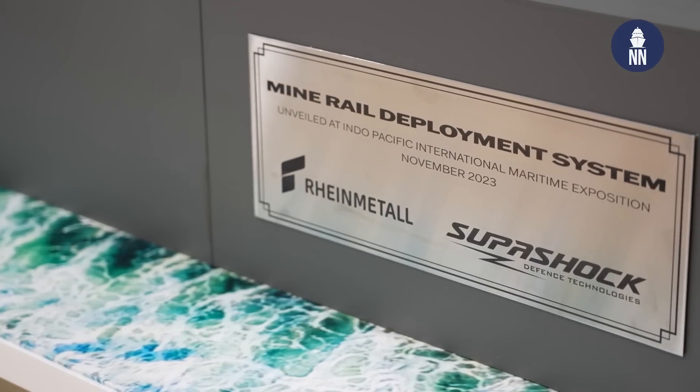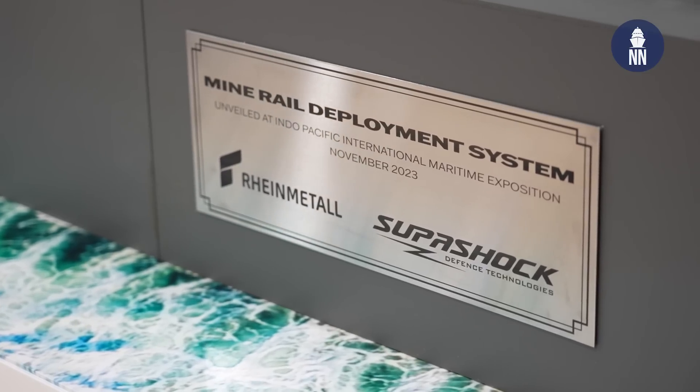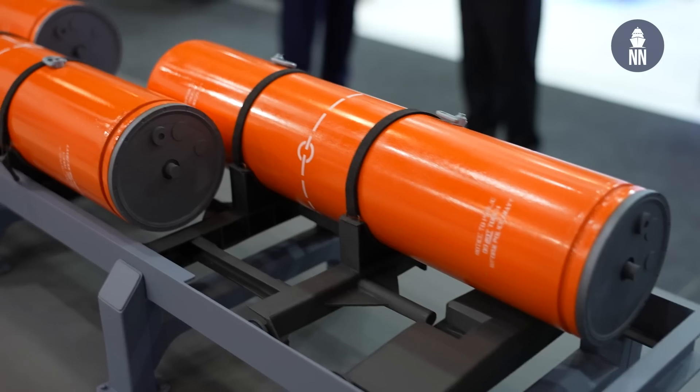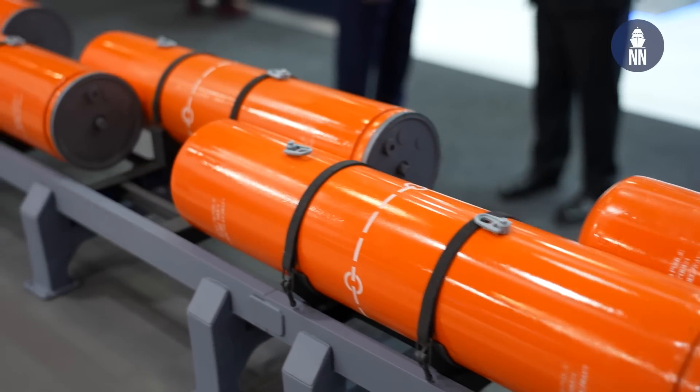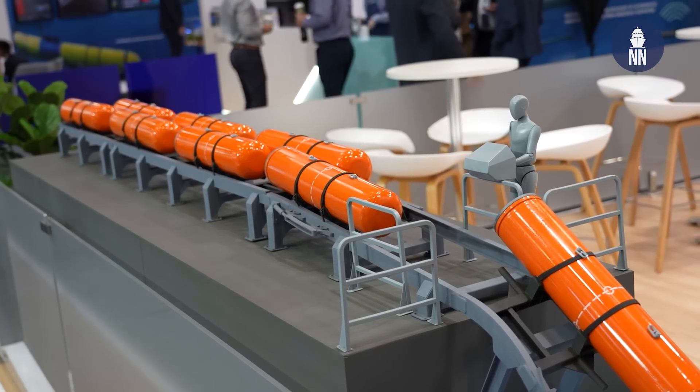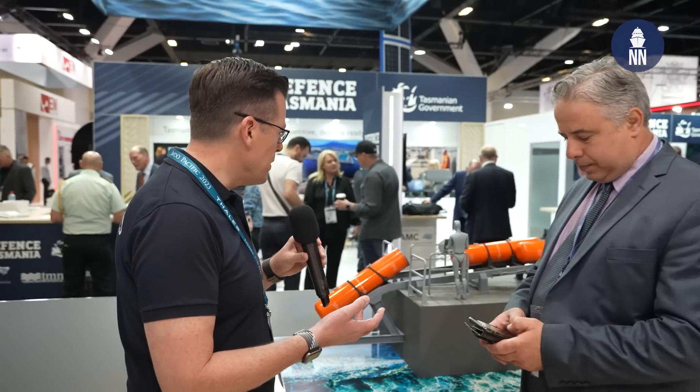Meeting with Oscar from Supershock Defence Technologies to learn more. Oscar explains: 'The MRDS is a mine rail deployment system. We are very proud to be partnering with Rheinmetall Defence Australia and RWM Italia in a sovereign technology designed and built here in Australia, that will improve mine rail efficiency worldwide on fully scalable platforms. The system has automation, is completely scalable, and optimizes deck space. It's very compact, and a key feature is that the racks will be maintained during deployment — so we won't be wasting racks or creating extra signature.'